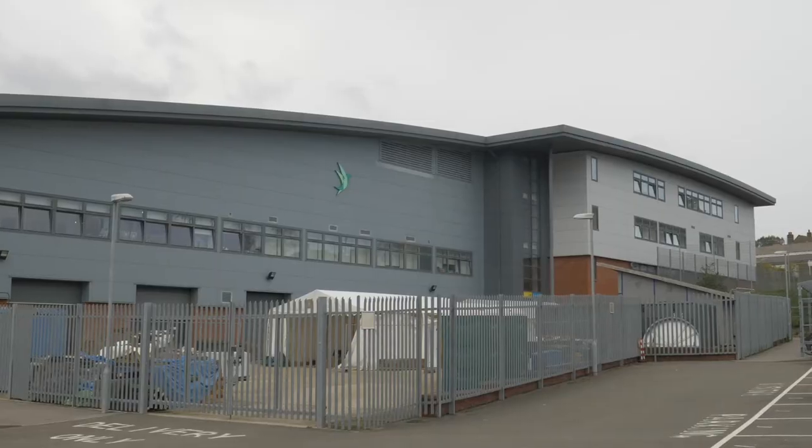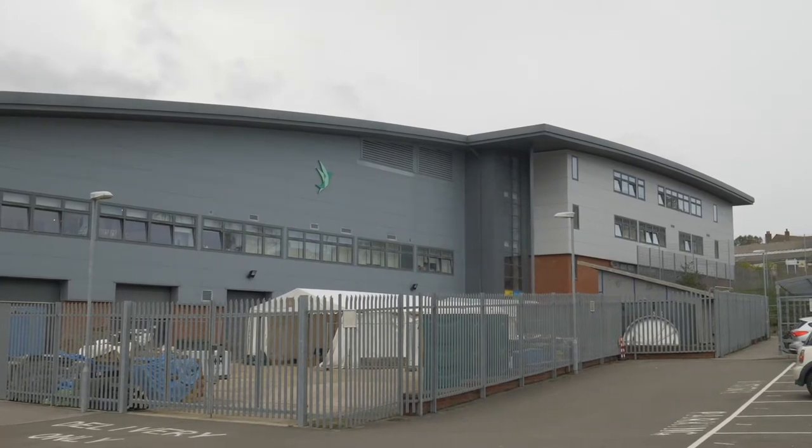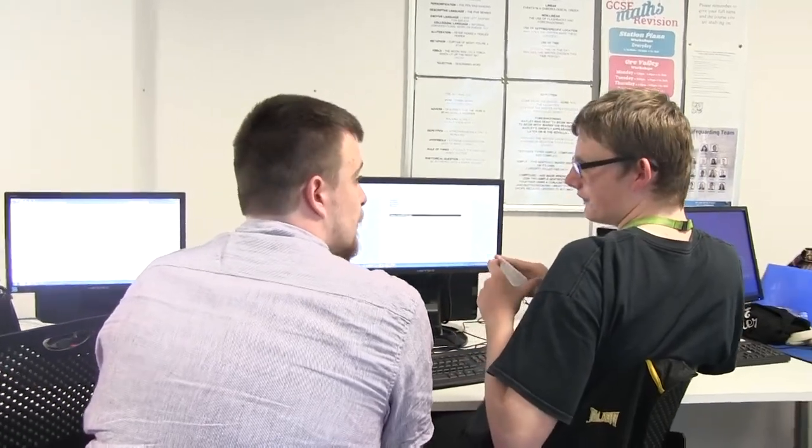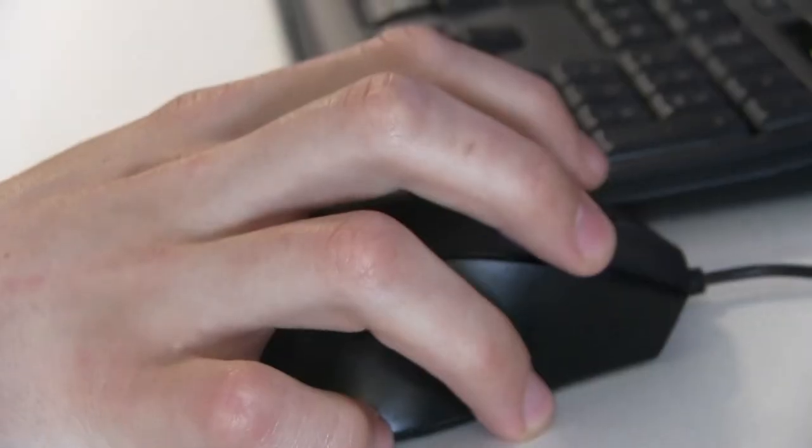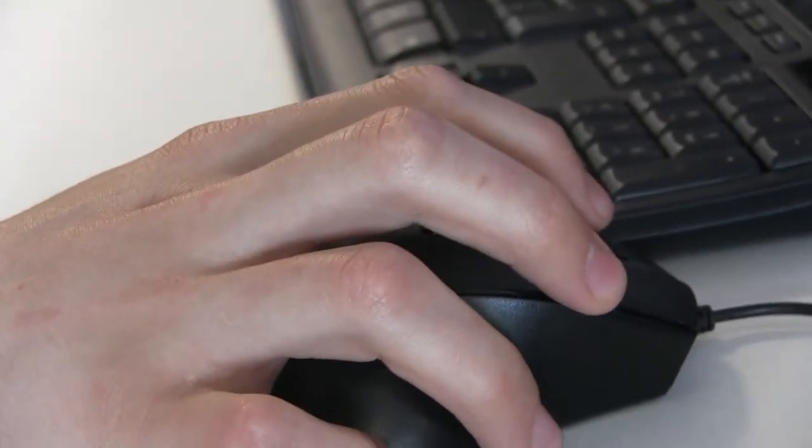Hello, my name is Jake Bannon. I'm a Creative Media Lecturer here at Orkampus where I teach a two-year course, an Extended Diploma in Creative Media Production. It's a two-year course which is the equivalent of exactly three A-levels, which will get you into a good university course, but it's very practical.